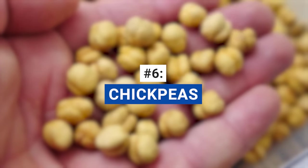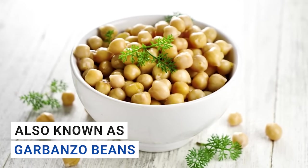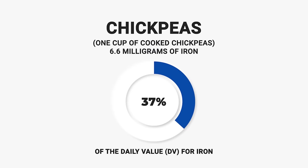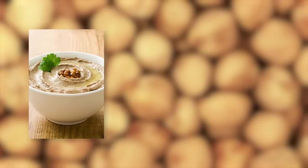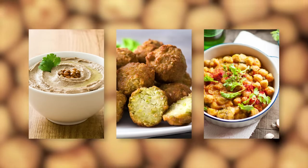Moving on to the next iron-rich food: chickpeas, also known as garbanzo beans, are another iron-rich legume you should consider adding to your diet. One cup of cooked chickpeas contains around 6.6 milligrams of iron, which represents a solid 37% of the daily value for iron. That's over a quarter of your daily requirement in a single versatile serving. They're a fantastic addition to your meals — think hummus, falafel, or as a delicious and hearty ingredient in your salads and soups.